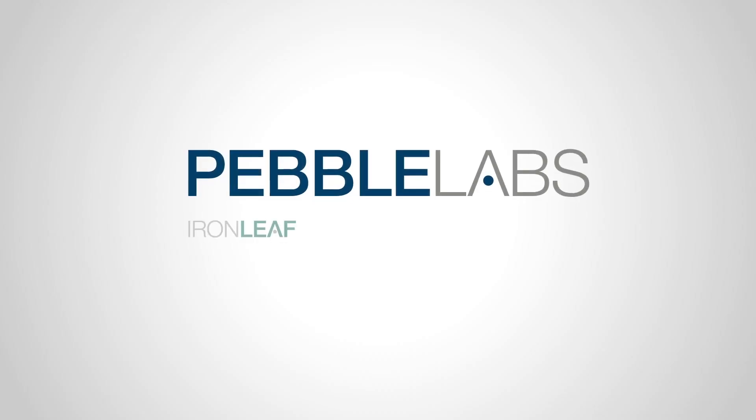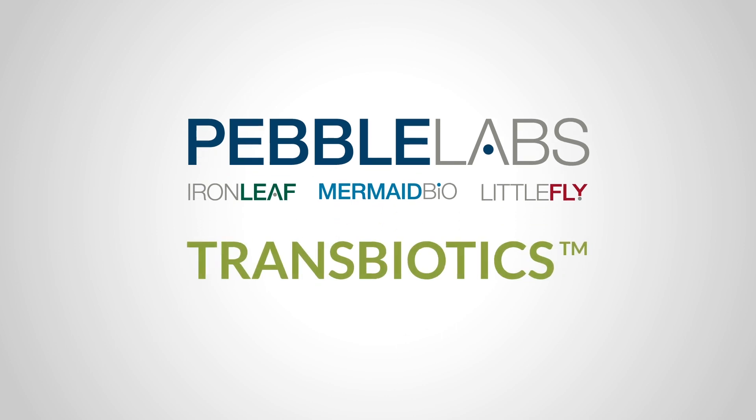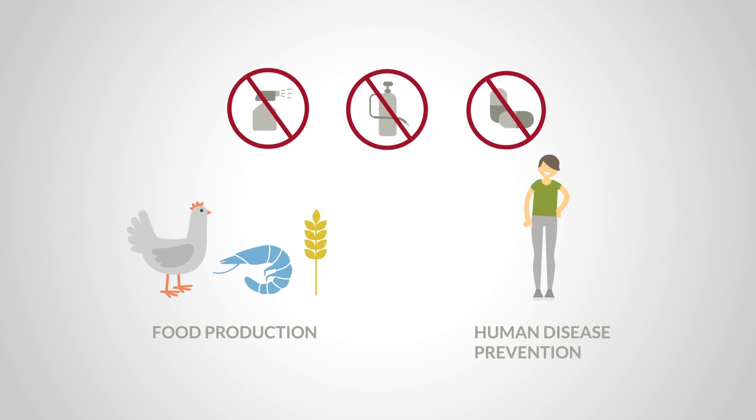The Pebble Labs family of companies all share a common technology platform called Transbiotics. Our strategy for the technology has broad applications in food production and human disease prevention, while reducing the use of insecticides, herbicides, or antibiotics that harm the environment and human health.